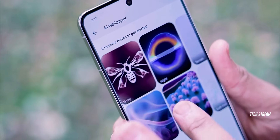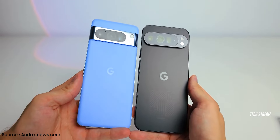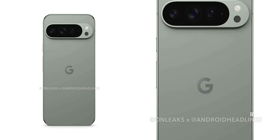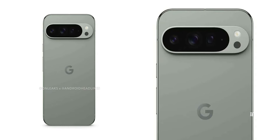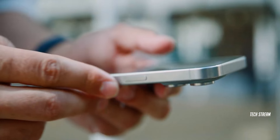The Pixel 9 Pro XL is definitely stealing the show next to its predecessor, the Pixel 8 Pro. The Pixel 9 Pro XL is definitely taking some major inspiration from the iPhone 14 and 15 in terms of shape and design.